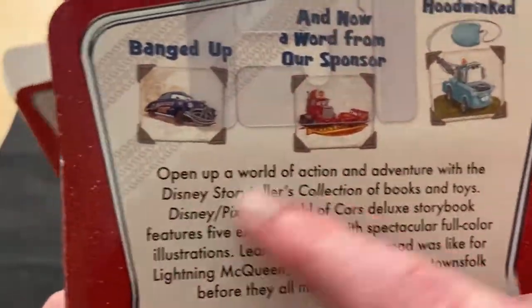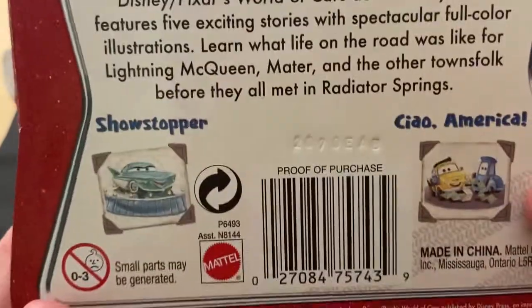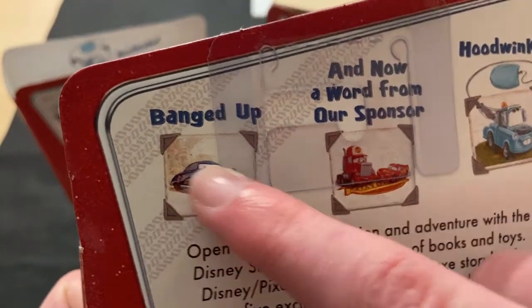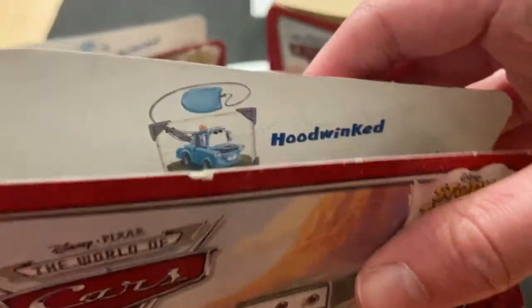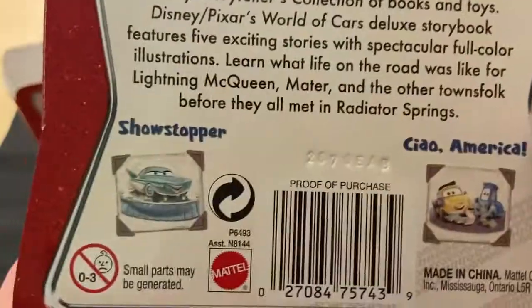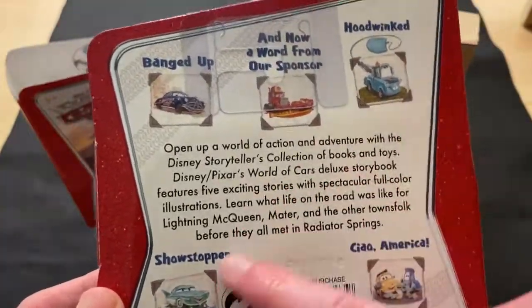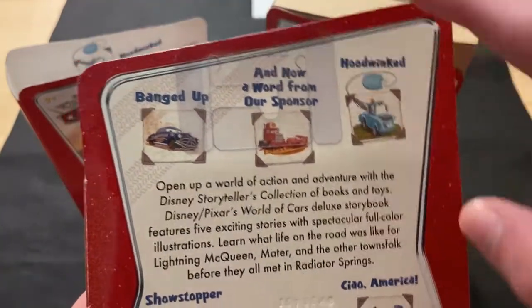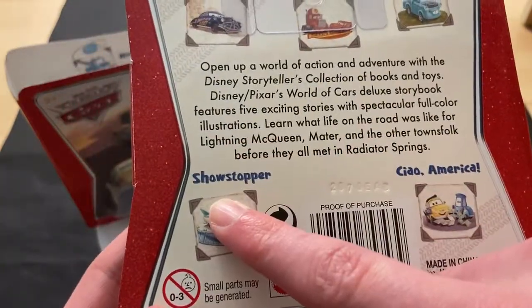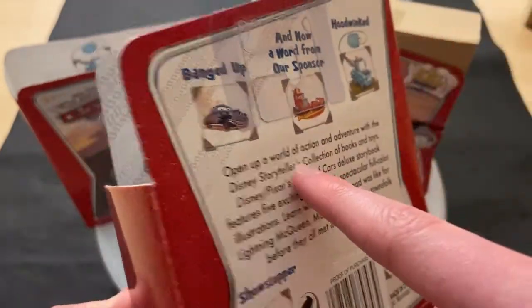I guess they had Disney Storytellers for a bunch of other movies as well — I'm not sure, I've only ever heard of the Cars one. Obviously there's Doc Hudson and Lightning McQueen. Hoodwinked — obviously these are from the Hoodwinked series. Showstopper, which also had some very cool cars, and Ciao America. Definitely Hoodwinked and Showstopper had the two best stories — Bubba and Mater's Cousins from Hoodwinked, and the Showgirls from Showstopper. Sponsorless McQueen was pretty cool from that one as well.